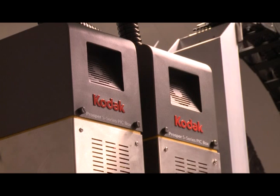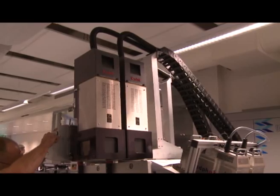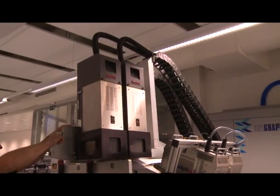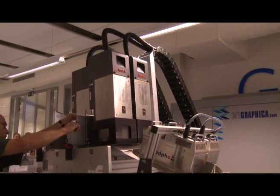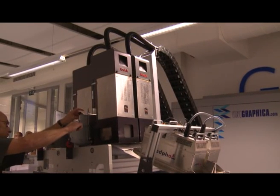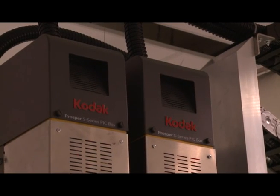The Kodak Prosper S20 printers have the ability to help a commercial printer grow their business. The S20 offers the first opportunity for printers to add personalization or versioning to a print run in line at up to 2,000 feet per minute, without compromising productivity or quality. Kodak is the first company to offer this to the market.